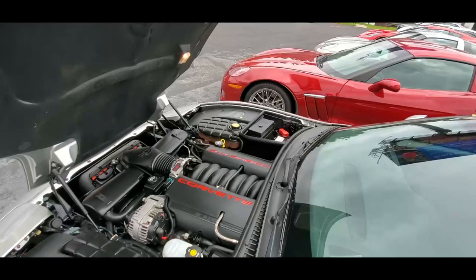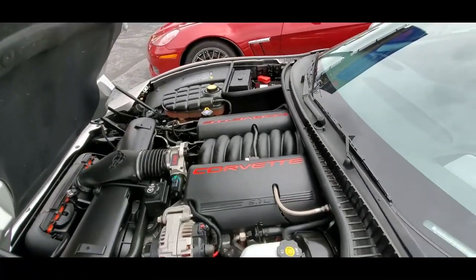Take this to your local car show. People will really be complimenting you on how nice your low mileage Corvette looks.